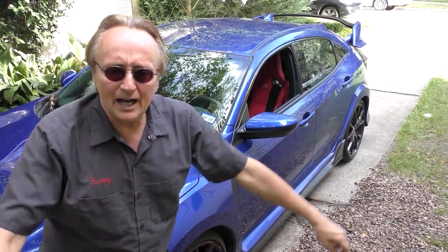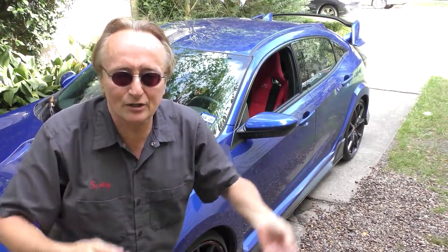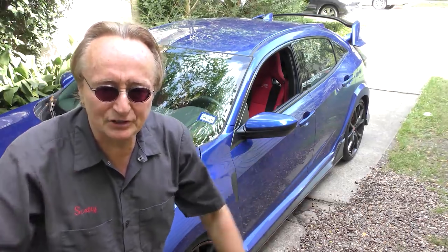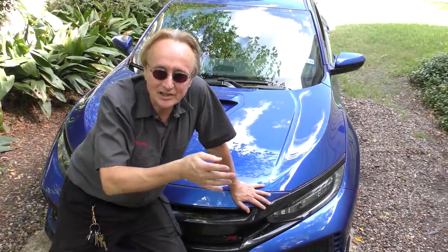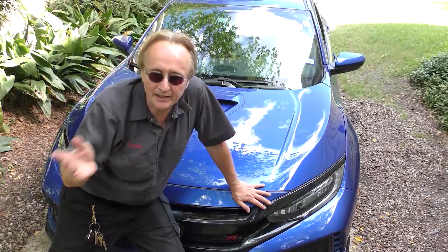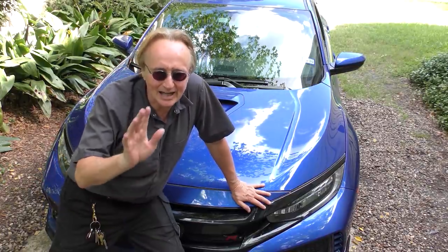A Civic Type R — Honda's gone a long way from the original Civic with its little bitty two-cylinder air-cooled motorcycle engine to this 306-horsepower monster. This is one special Honda Civic, and certainly not a cheap econobox car. A customer recently bought this one brand new — it's a 2019 — for about $38,000. They're not giving them away.